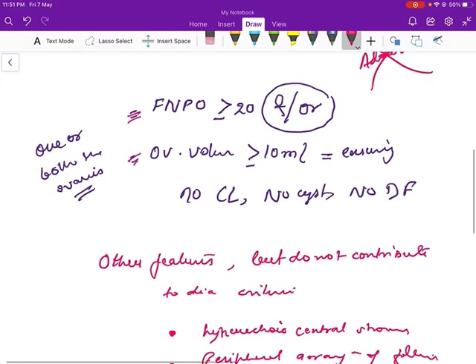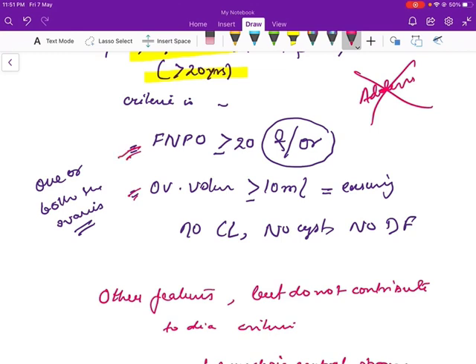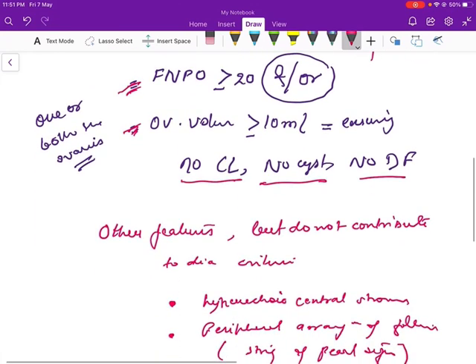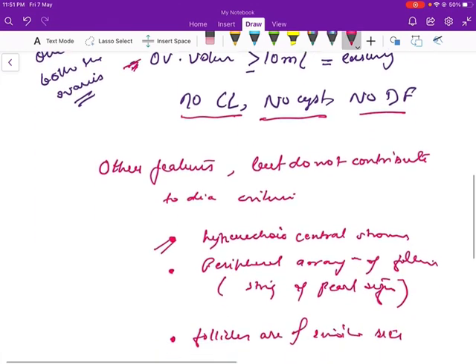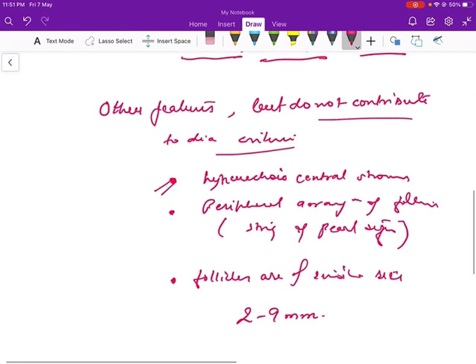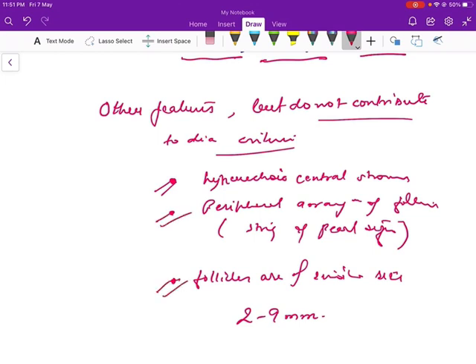So to summarize: follicle number per ovary more than or equal to 20, and/or ovarian volume more than or equal to 10 ml, ensuring there is no corpus luteum, no cyst, no dominant follicle present in one or both the ovaries. Remember, this is for females more than 8 years post-menarche and more than 20 years old. The other features present in PCOS but not contributing to the diagnostic criteria are hyperechoic central stroma, peripheral arrangement of follicles (string of pearl sign), and follicles of similar size 2 to 9 mm.